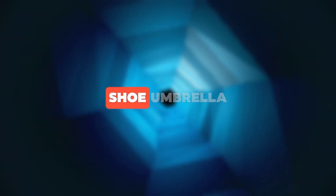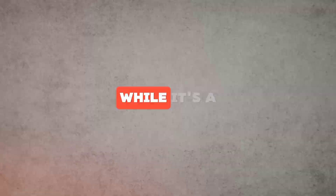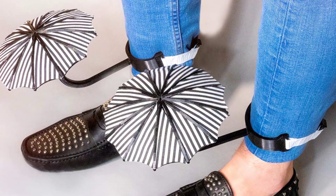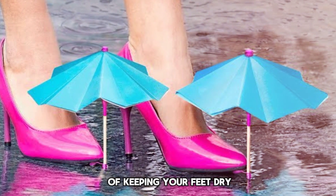At number four, we have the Shoe Umbrella. This ingenious invention is designed to protect your feet from the rain. While it's a unique idea, it's also impractical — it's bulky, it can easily get knocked off, and it doesn't do a very good job of keeping your feet dry.